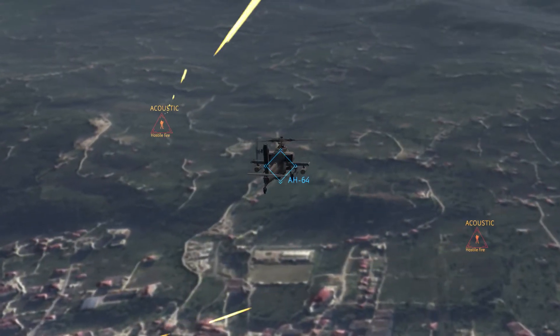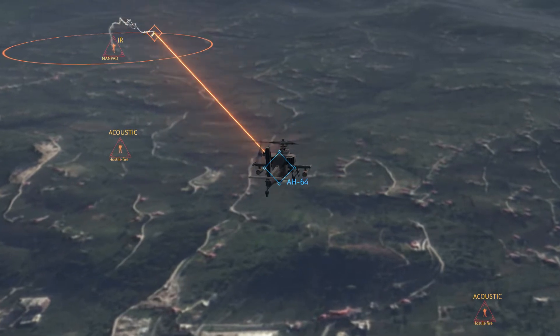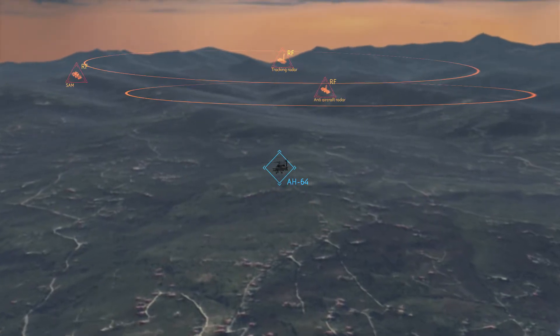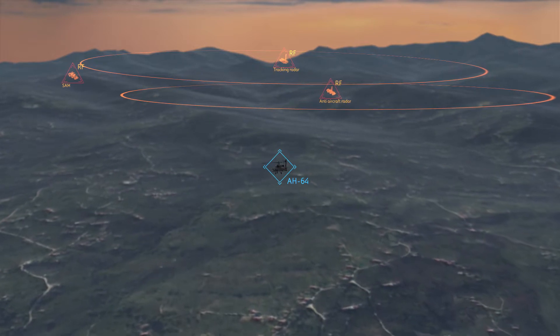With threats often hiding in plain sight, agile detection and countermeasure systems give us a see-first, act-first advantage. Sensing threats at extended ranges helps pilots focus on getting the job done and coming home safely.